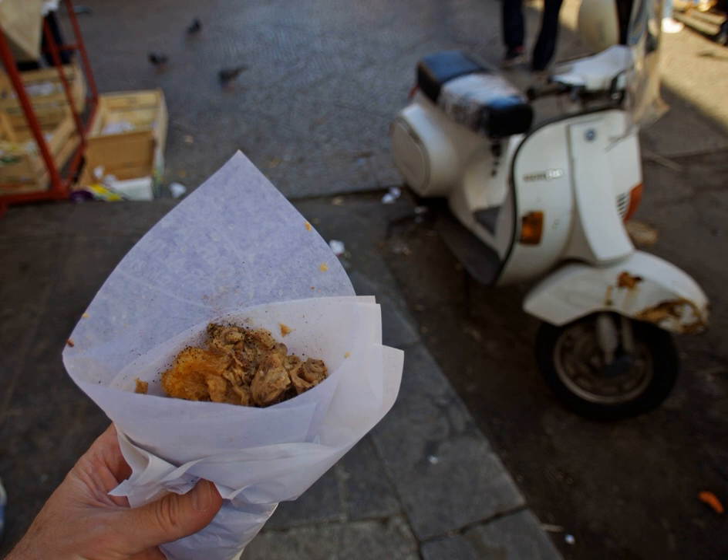Fritula was once transported by donkey, but is now sold from three-wheeled vans. One author describes the dish as oil-fried fat and cartilage. An 1869 book reports fritula in Venice, although this most likely refers to a sweet or savory fried dough rather than the meaty version from Palermo.